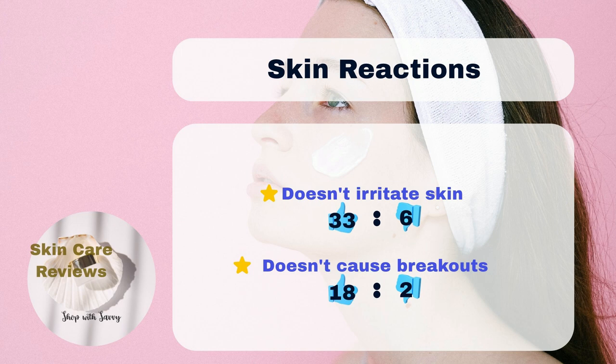Therefore, Kiehl's Retinol Fast Release Wrinkle Reducing Night Serum is considered an effective and reasonably priced anti-aging treatment serum. It appears to be safe for use on most skin types, including sensitive and acne-prone skin.